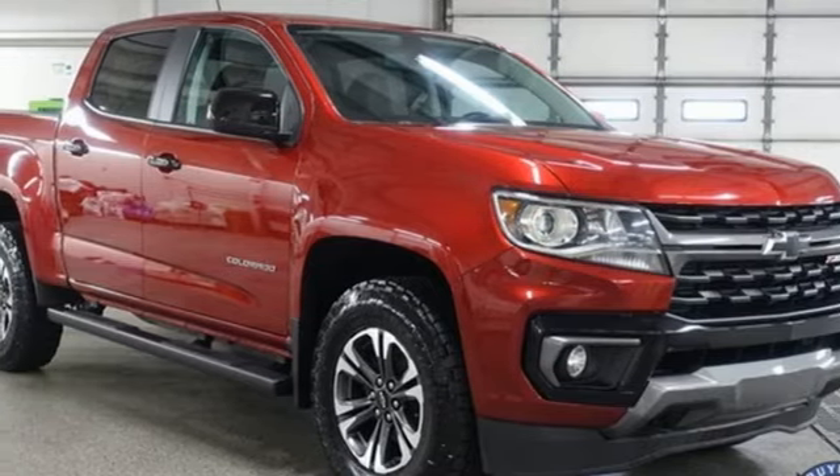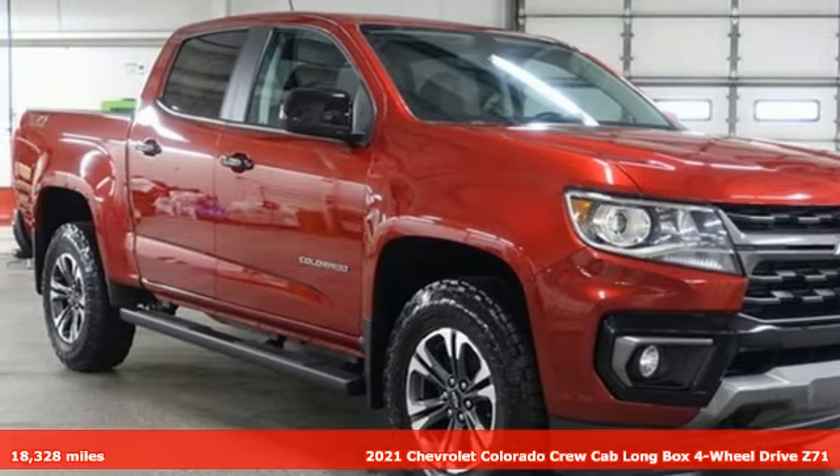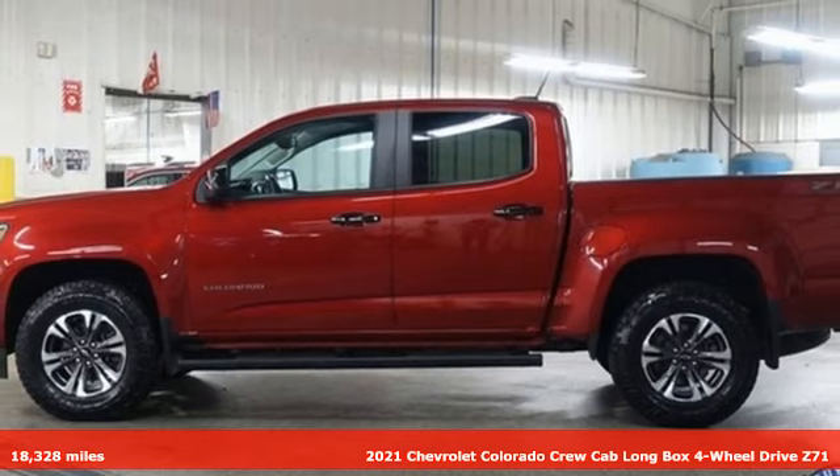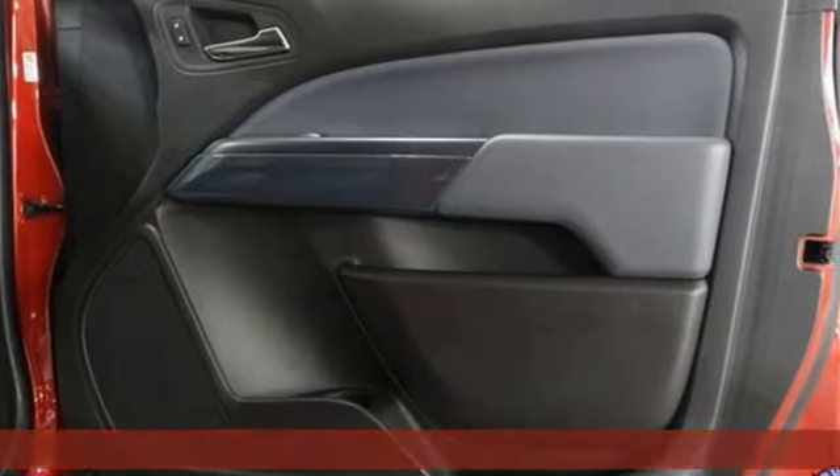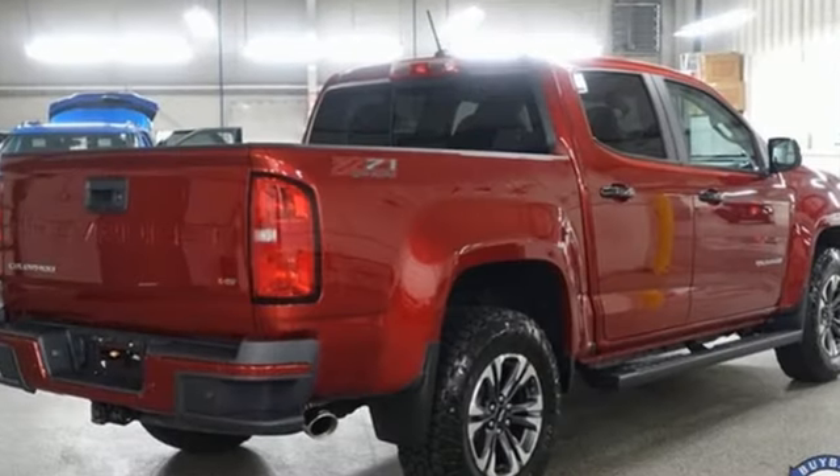It's a 2021 Chevrolet Colorado. As refined as it is rugged, this truck is ready for the job site, campsite, or city lights. You'll look forward to every drive with features like these.